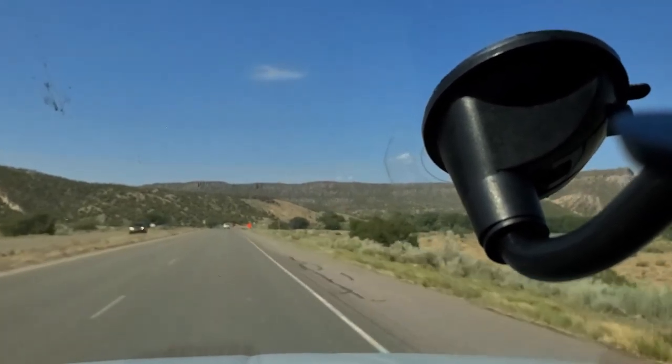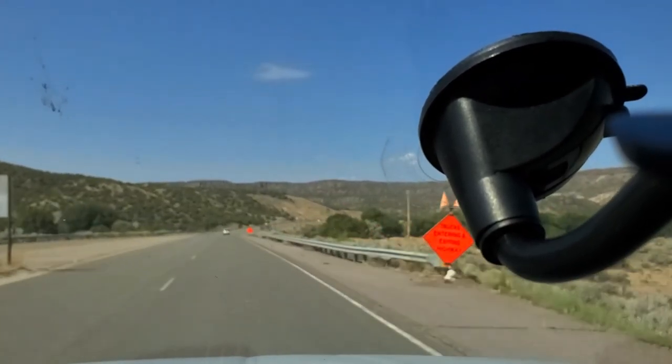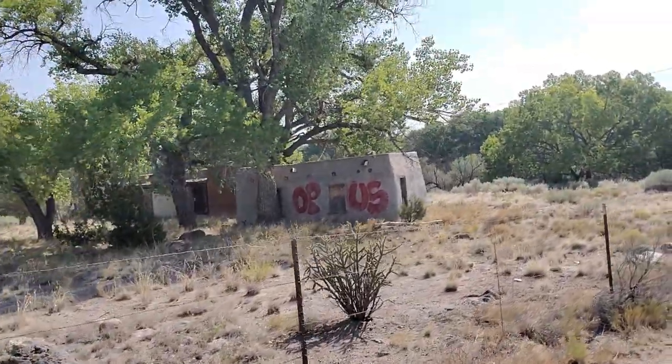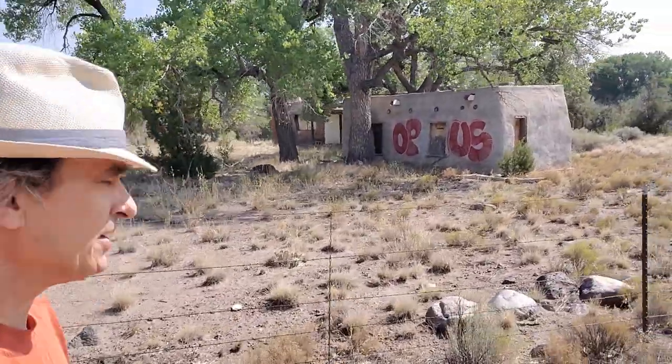I thought I'd just stop real quickly here at the river and give you a look at it. This area is kind of interesting. Let's walk down here to the river. There are some kind of ruins here to my left. This is Pueblo land — it's no trespassing and they're serious about it. They really want you to stay off their land and I respect that, and I think everybody should.